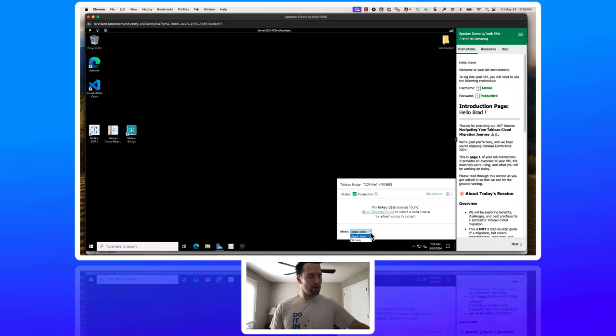Application mode requires the admin user on this VM to be logged in for the client to run. Service mode allows the Bridge client to run even when that user is not logged into the machine. So at night when extract refreshes are running or early in the morning, service mode enables that functionality. It is a best practice we strongly recommend.